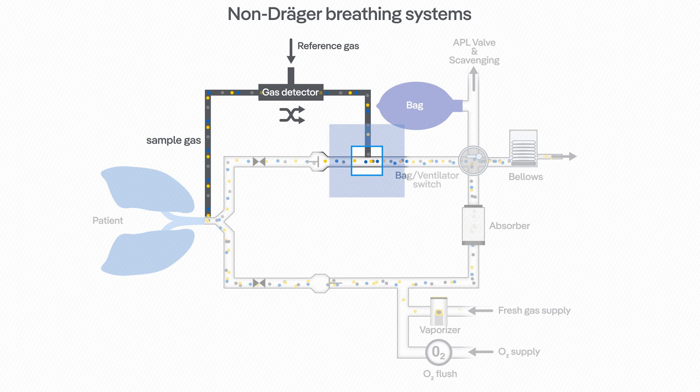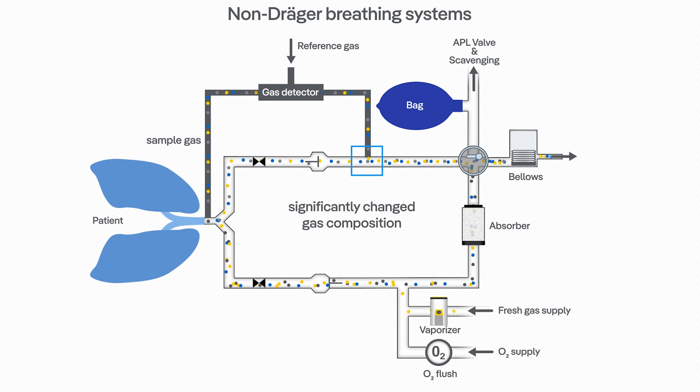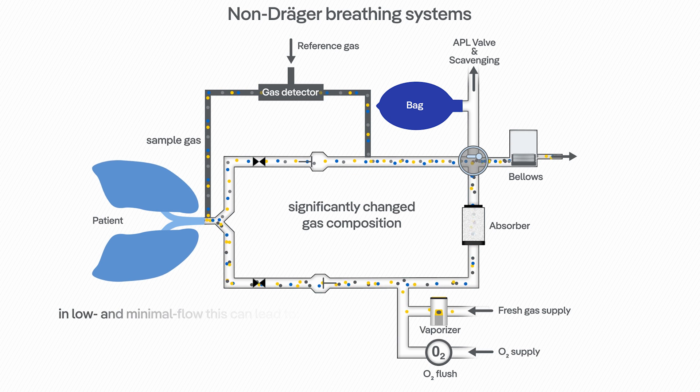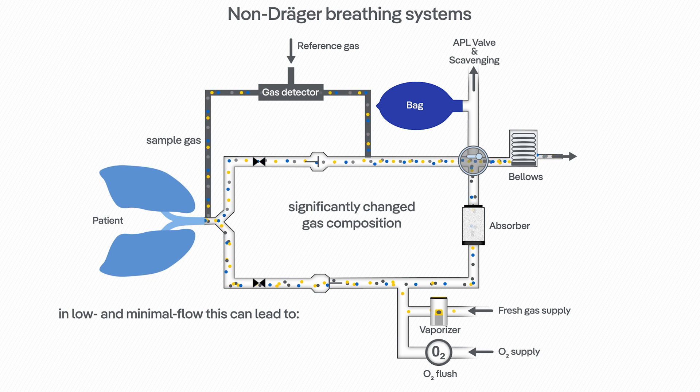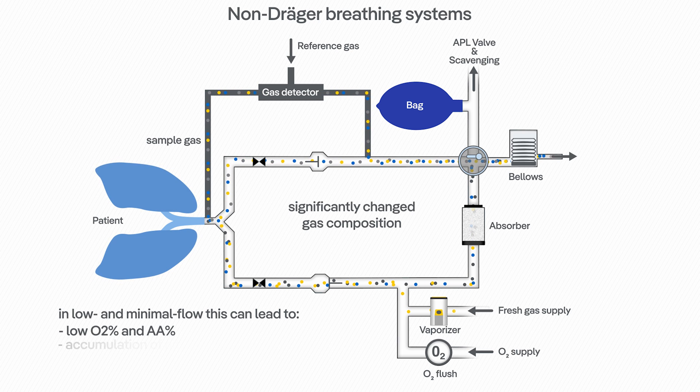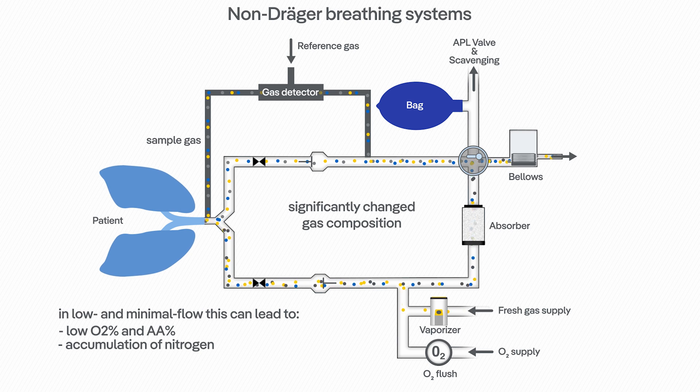Therefore, returning this sample gas to the breathing system can significantly alter the gas composition within the breathing system. Especially in low and minimal flow anesthesia, it may lower the portion of oxygen and anesthetic agent and accumulate nitrogen in the entire breathing system.